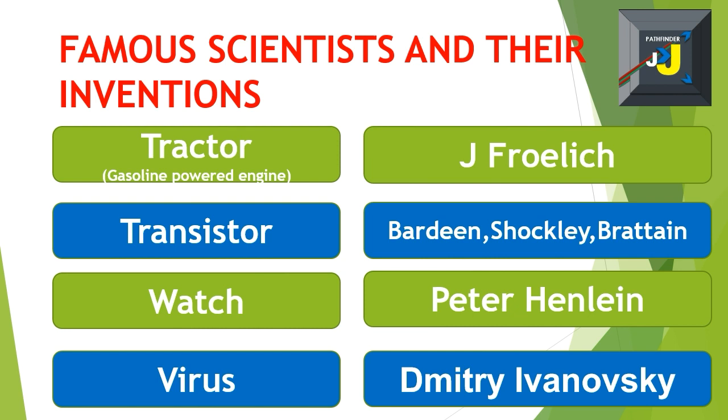Watch – Peter Henlein. Virus – Dmitri Ivanovsky.